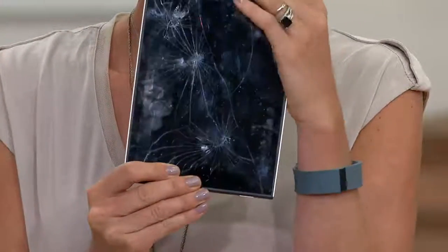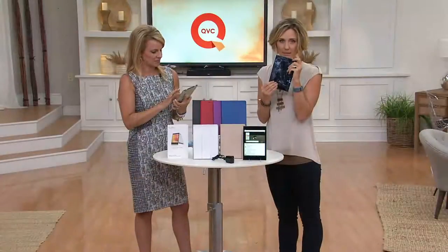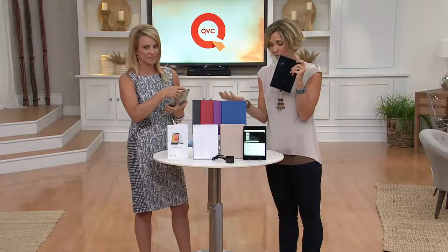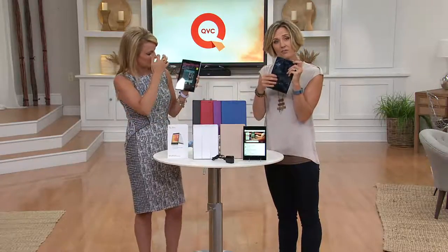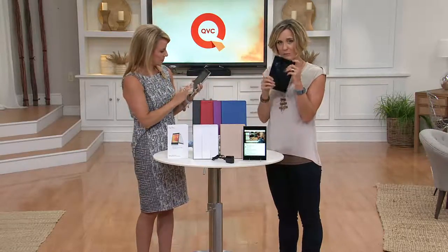It's back to school. You're getting things for kids as little as five years old — this happens. Even with a 37-year-old, never mind a 7-year-old. If in the first year you break this, there's one oops on them — they will replace it for you.